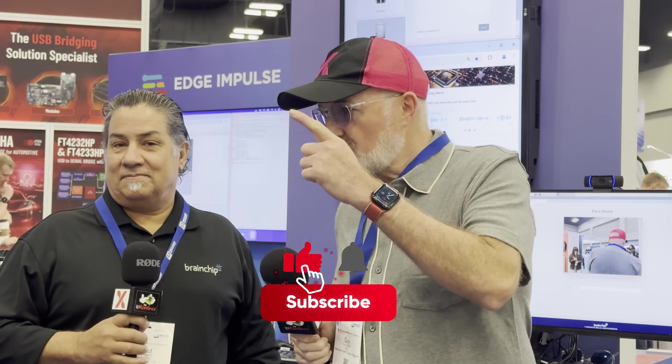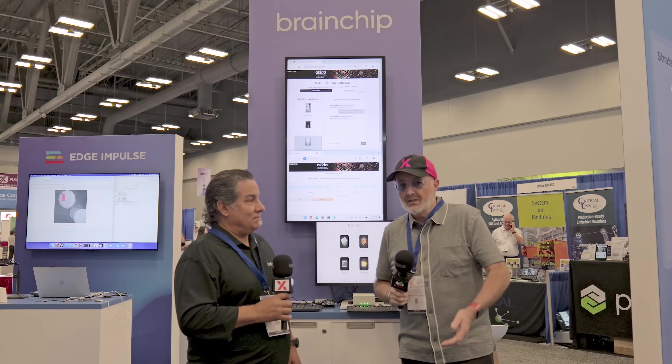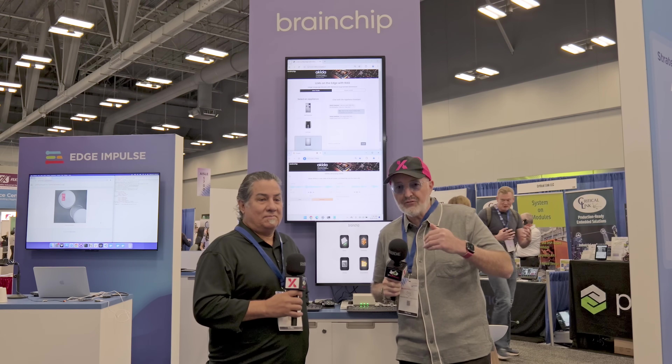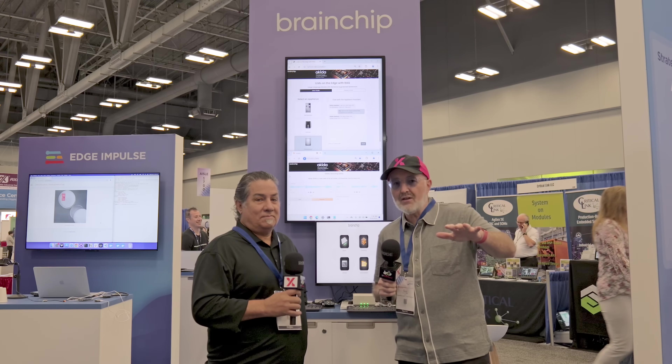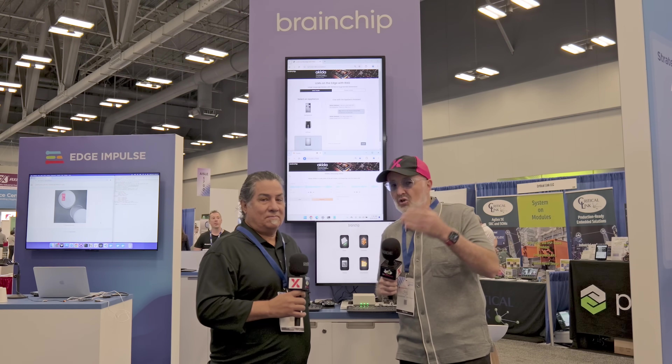We're going to be talking today with Todd from BrainChip about LLMs. What we're looking for is replacing legacy technology and bringing in disruptive solutions, and I think BrainChip has a lot to say on that subject.